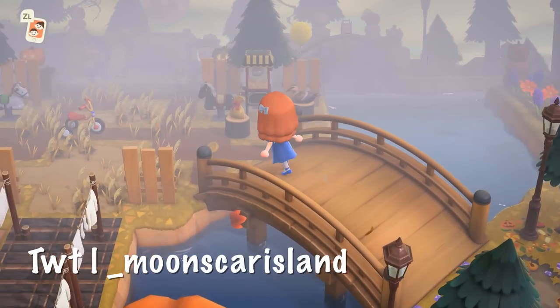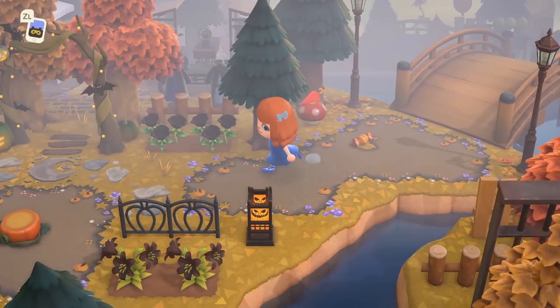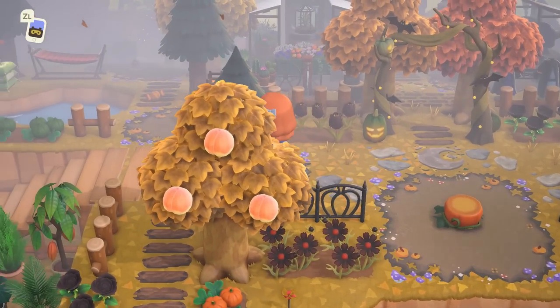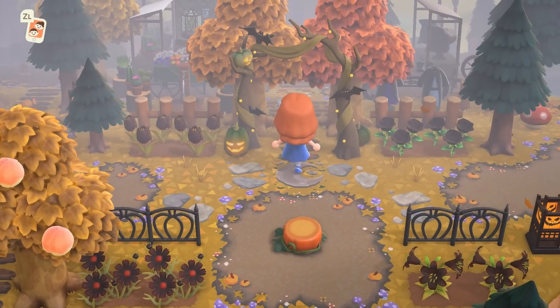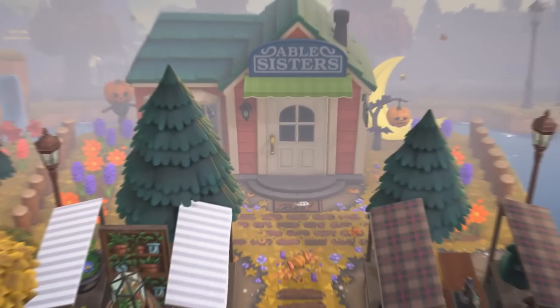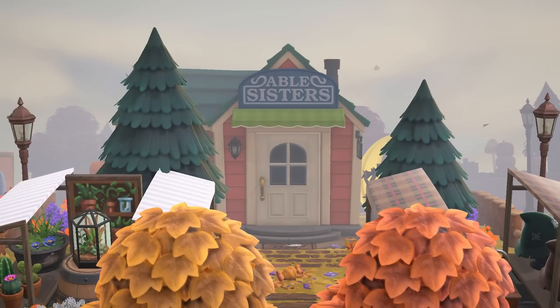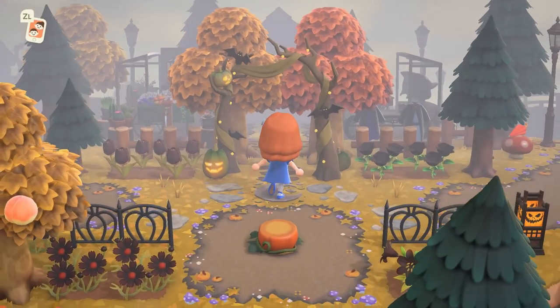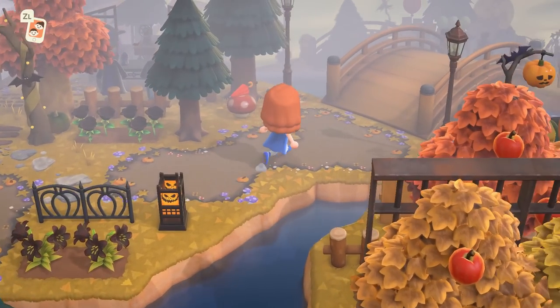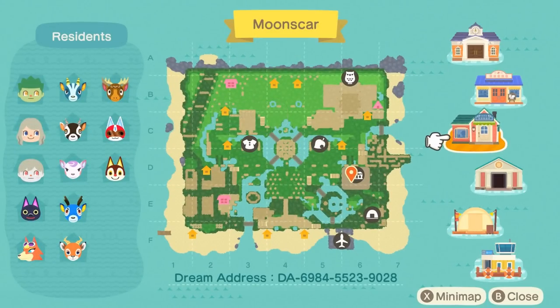Now we're on the island of Moonscar, and this was an astonishing island. I loved the fog — I couldn't even see Able Sisters and ran past it multiple times before I finally realized. Isn't that so cool and spooky? You can see the Halloween vibes still going on, and the fog was just speechless-worthy. From the map you can see the interesting terraforming — there's a little moon island and symmetrical bridges in the middle. It looks so cool.